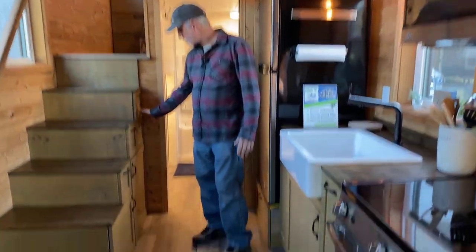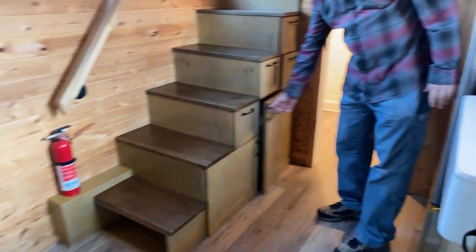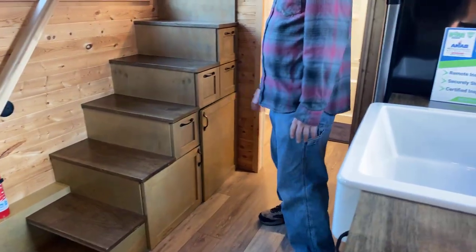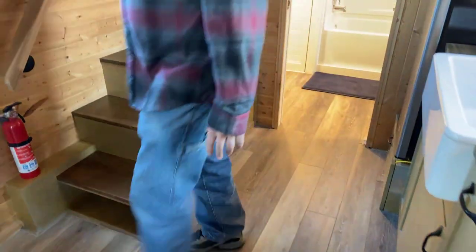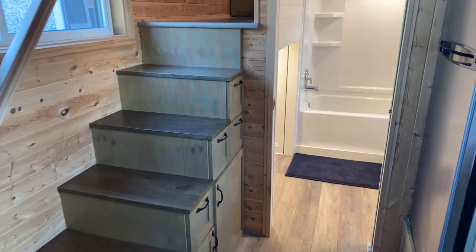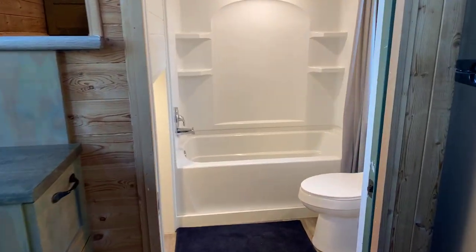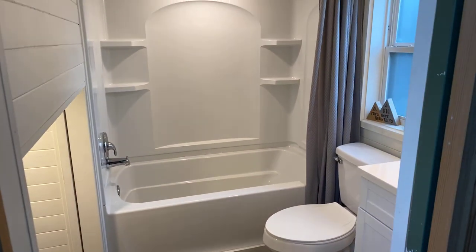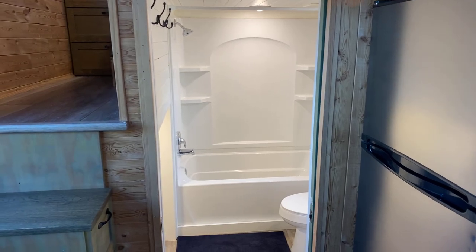We've got the storage stairs — this one has four drawers in it. Lots of storage doors and drawers, and that's where the trash can is in this one. This was the first stand-up loft we built — actually the second one. Here's another frequently asked question: everybody asks, why don't you have storage in the bed platform?